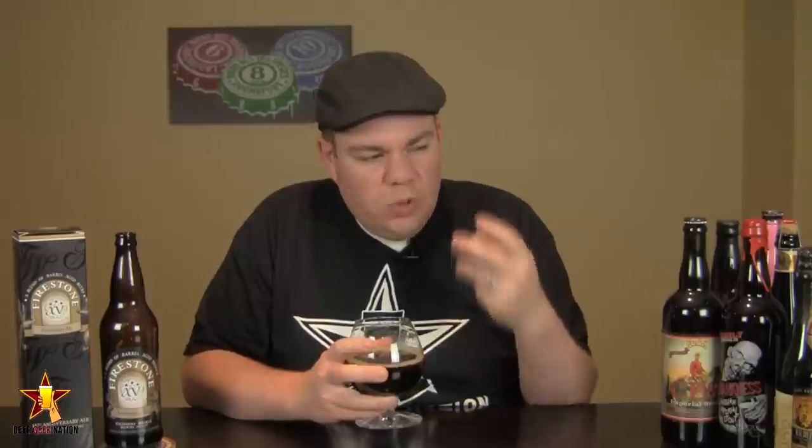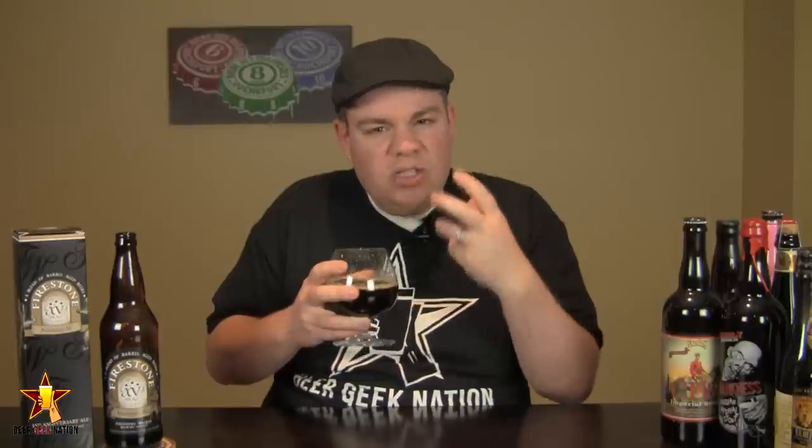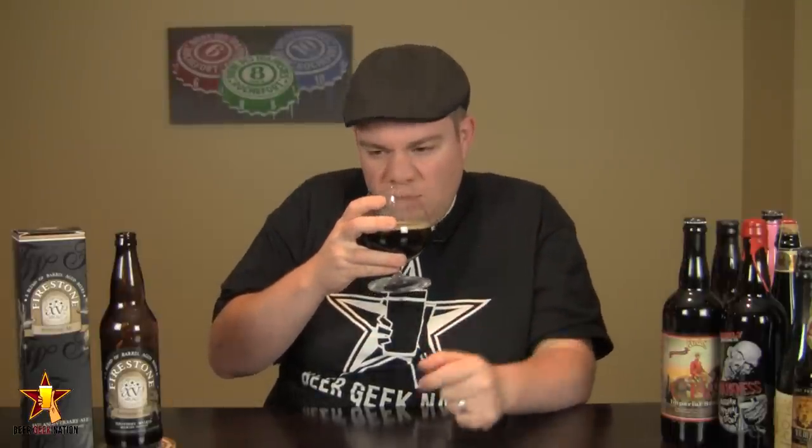All right, guys, so the aroma of the Firestone Walker 15. Wow — big dark fruits, cherries, plums, raisins. I'm getting a big cinnamon characteristic off of this one, a sweet kind of fruitiness. Definitely getting that Firestone Walker roasted coconut smell I get from all their barrel beers, definitely coming off in this one. Decent amount of booziness — it is a hot-smelling beer. Caramel, toffee, just a big, chewy, sweet malt character coming off of it. It smells like a really, really intense beer. Awesome stuff.